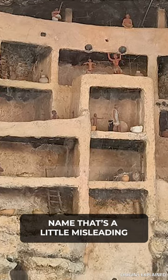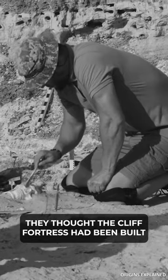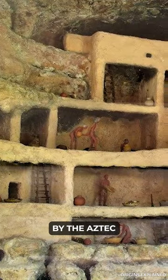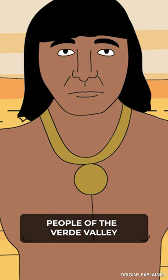But that's not the only part of this place's name that's a little misleading. When archaeologists first came upon it, they thought the cliff fortress had been built by the Aztec, hence the name Montezuma. But in reality, it was the indigenous Sinagua people of the Verde Valley who built the structure.